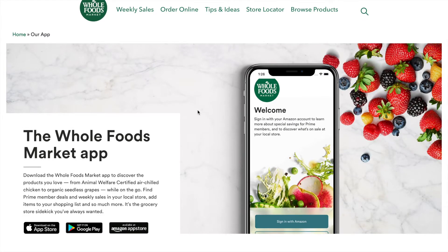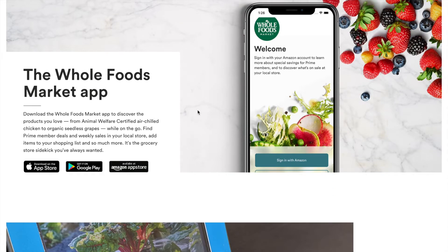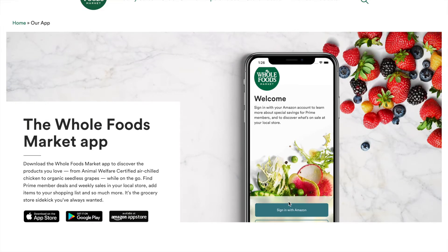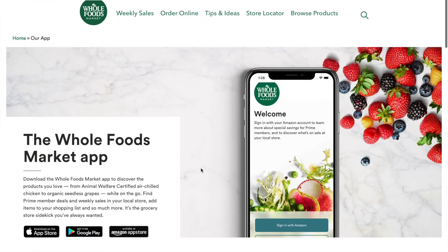It's basically a grocery store if you're not familiar with Whole Foods. They were acquired by Amazon a few years back for a lot of money. They integrated with Amazon sign-in, so if you're an Amazon Prime member, you get a couple of discounts and whatnot.